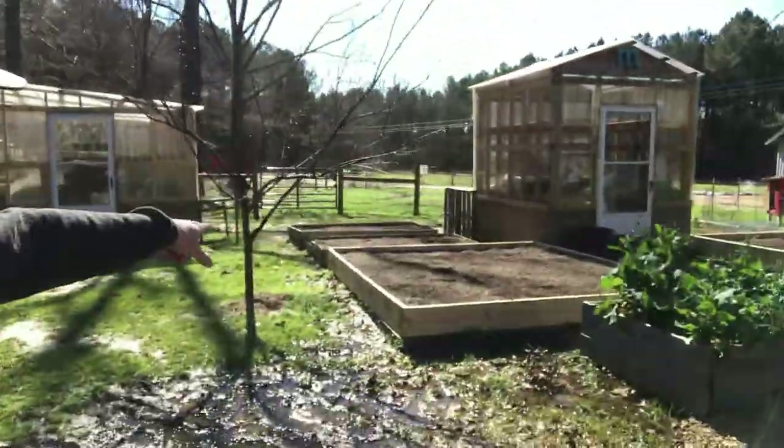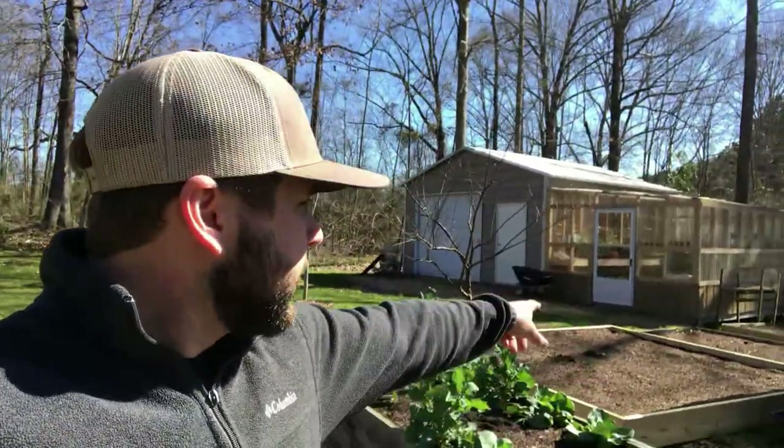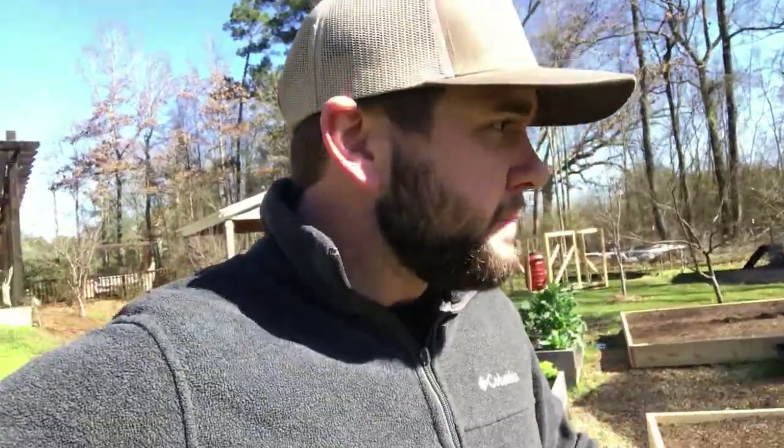We just got done moving the cows and we are gonna go ahead and plant some potatoes, because in Zone 8b — especially in South Mississippi — February is really the time to plant potatoes. So we're gonna go plant all these beds worth of potatoes, which I'm happy to do. Love potatoes, the family loves potatoes, so we're gonna do that today.